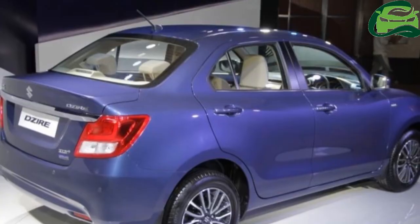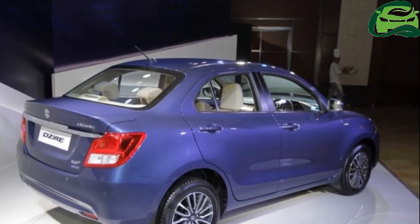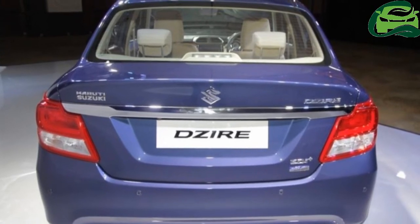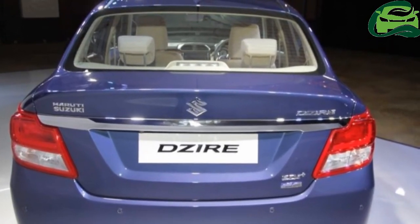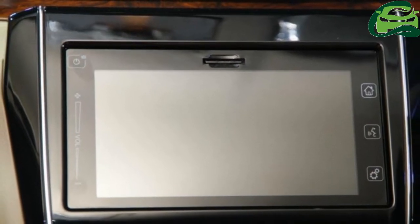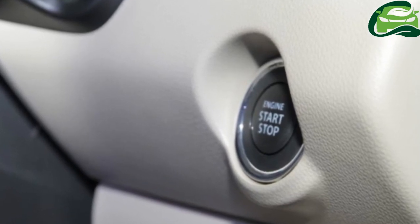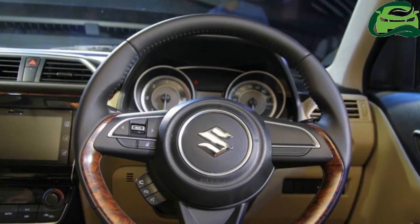It has a boot capacity of 376 liters. The engine options at launch are similar to the Maruti Ignis lineup — the petrol variant is powered by a 1.2-liter K12B motor producing 84 horsepower and 115 newton meters of torque,